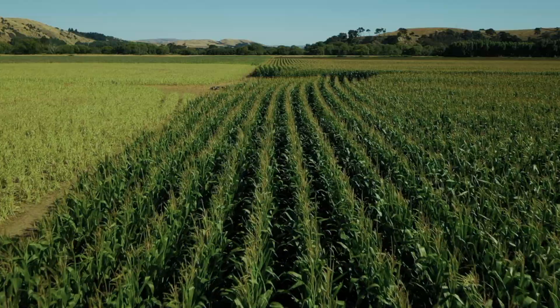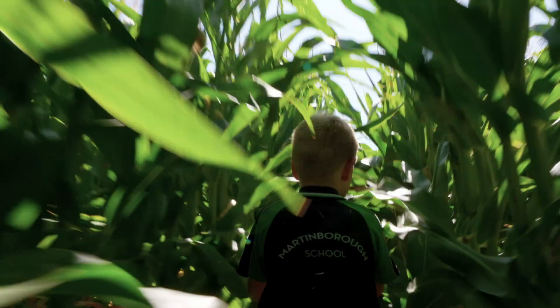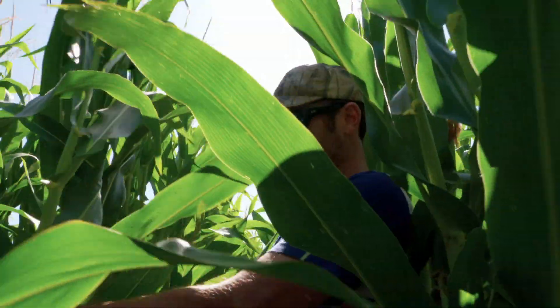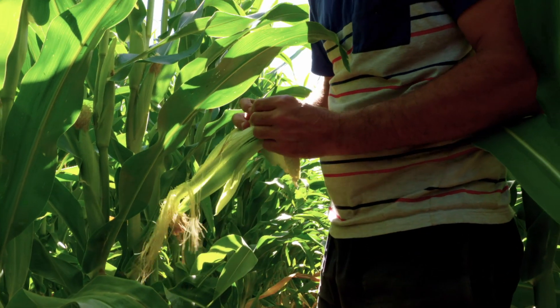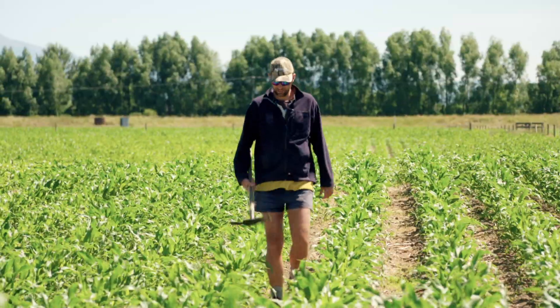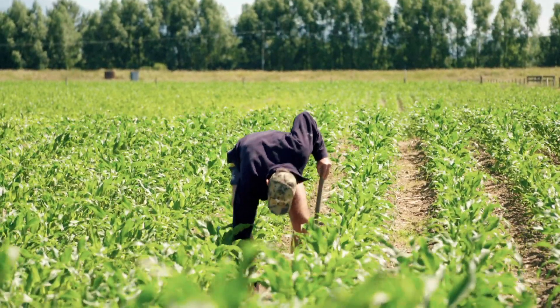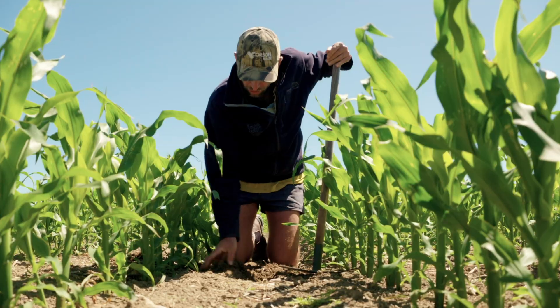Glen Eden is a South Wairarapa sheep, beef and cropping farm. Annabel and Ben are making their own fun this morning while Dad, Mark Guscott, inspects his crop. He's checking maize, counting the number of kernels that are developing. Just pollinated, it looks like it might be even 18 round, which indicates a bumper crop. He's also checking for bugs, diseases, and moisture, and considering whether he needs to keep irrigating.